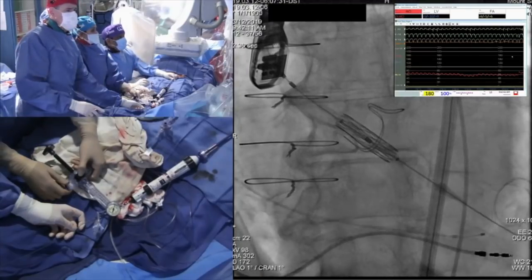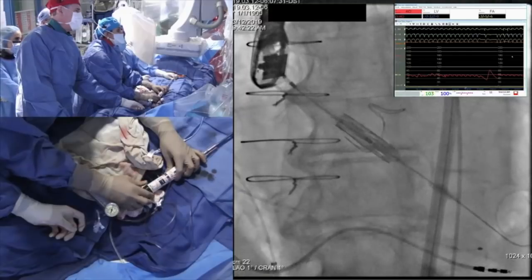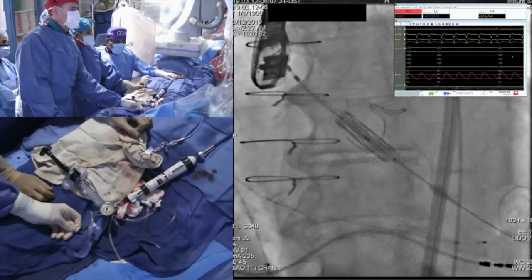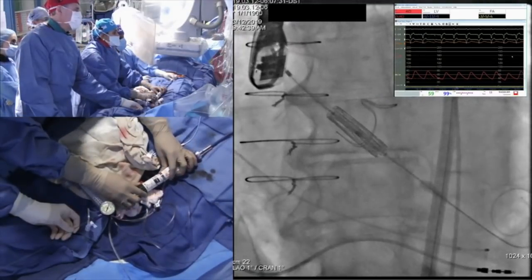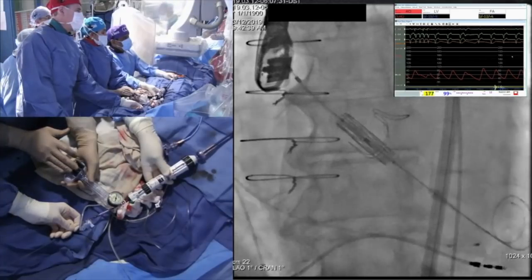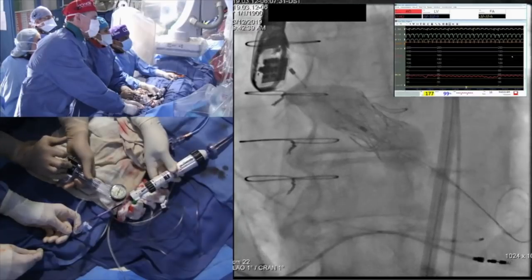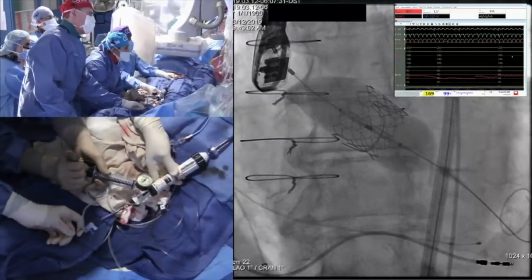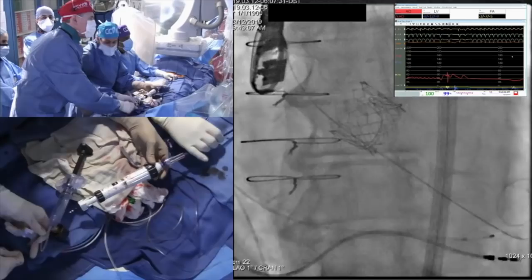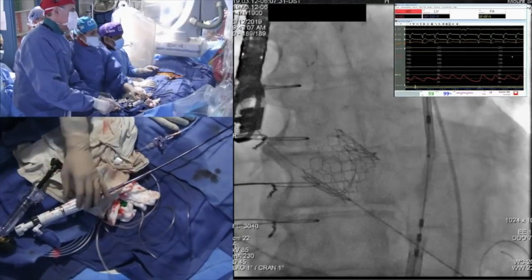For the audience: we do a very slow deployment with adjustment. We may need to push in a little as BP is low enough. Keeping hold, going to full inflation — full expansion at 7 and then 8 atmospheres. Stop pacing. Completely unflex and come down. You can see the flaring of the outflow — that's what we want to optimize hemodynamics with the Sapien 3 valve-in-valve implantation.